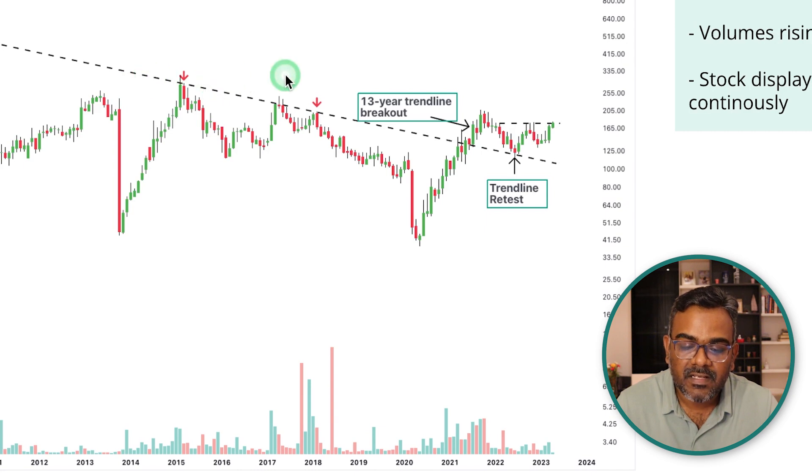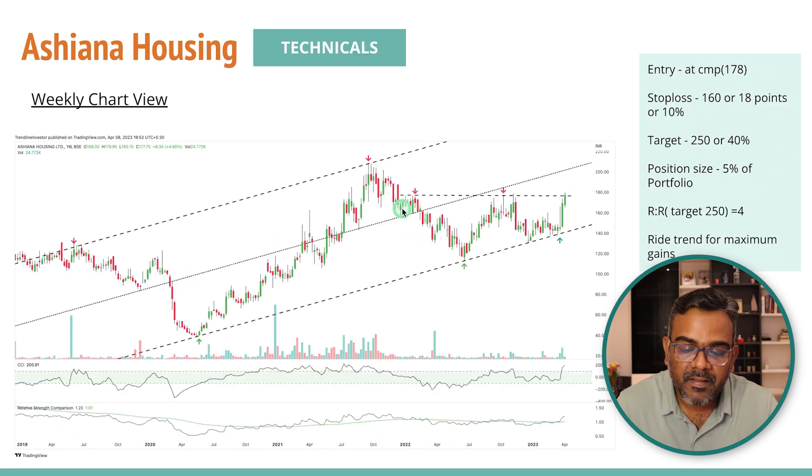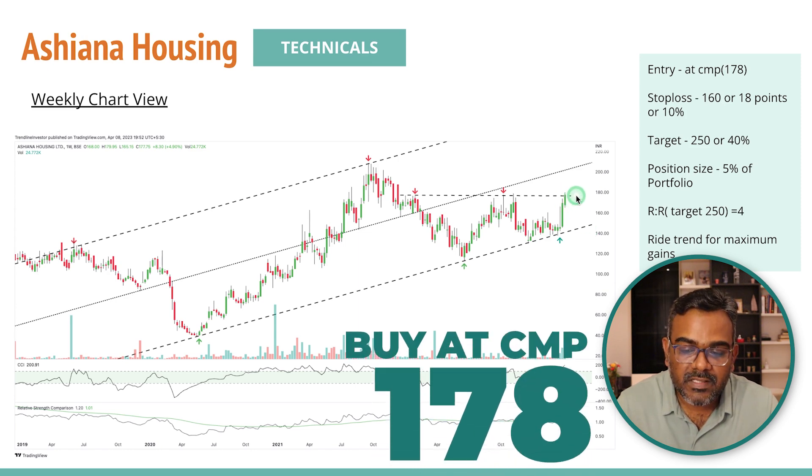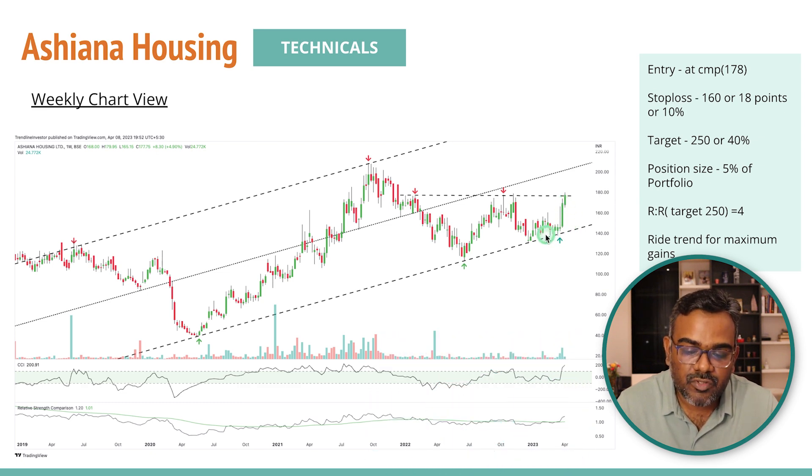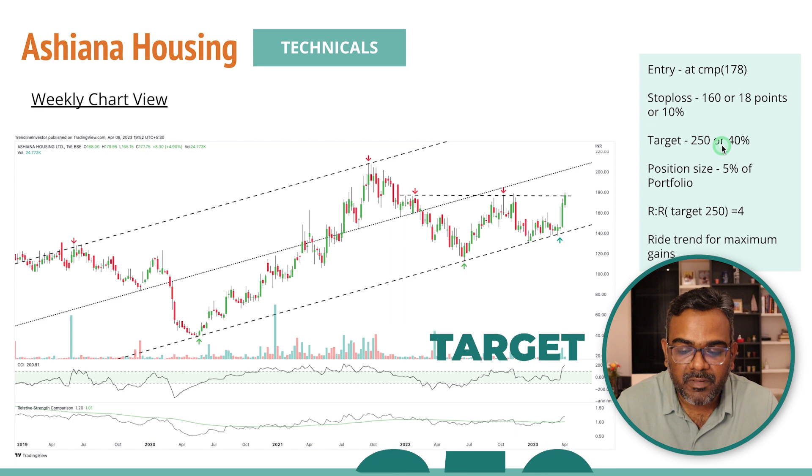If the stock breaks this level, the next level expected is around 330. On the weekly charts there's a beautiful channel — one, two, three touch points on one side and two touch points on the other. Channels are very important zones, and with two or more touch points the channel is reliable. You can enter the stock at current market price of 178. Keep a stop loss of around 160 — now I'm being a little aggressive here; if you want to be more conservative the stop loss would be deeper at around 25%. You're looking for targets of 250, which is 40% from current levels.